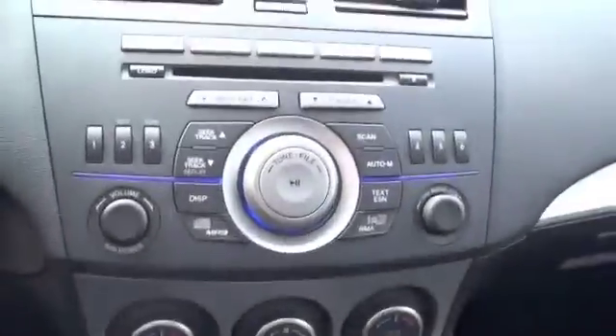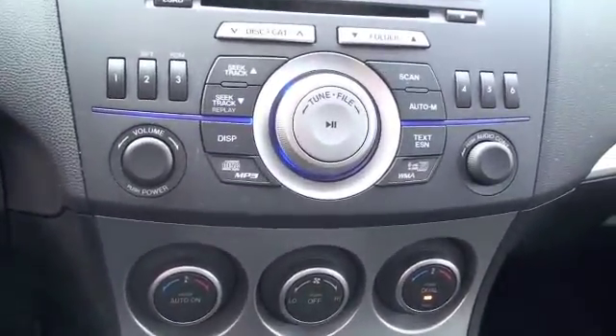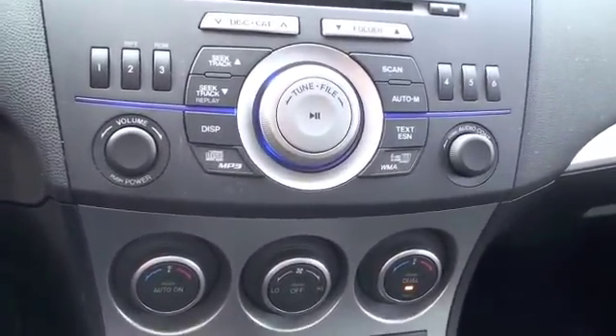In the center you're going to have a six disc CD changer, standard AM FM radio, and satellite radio per subscription.